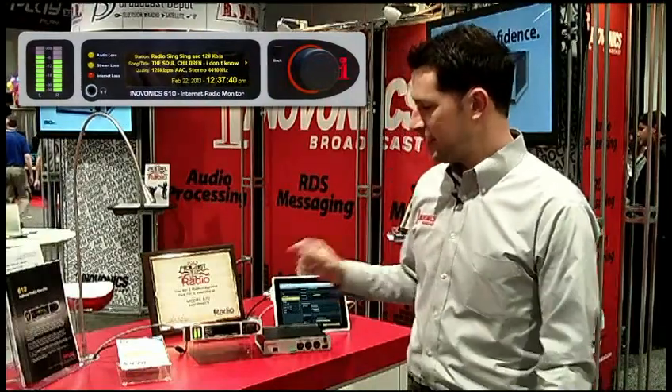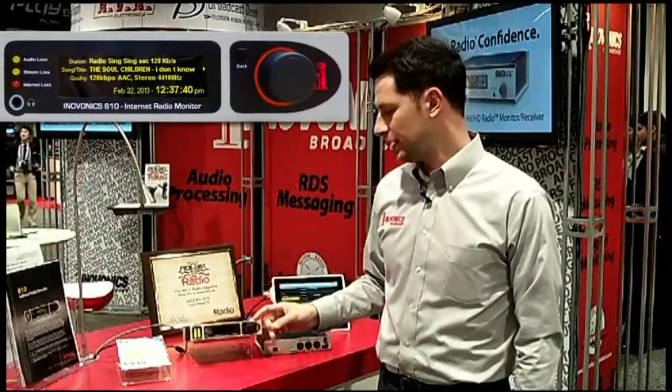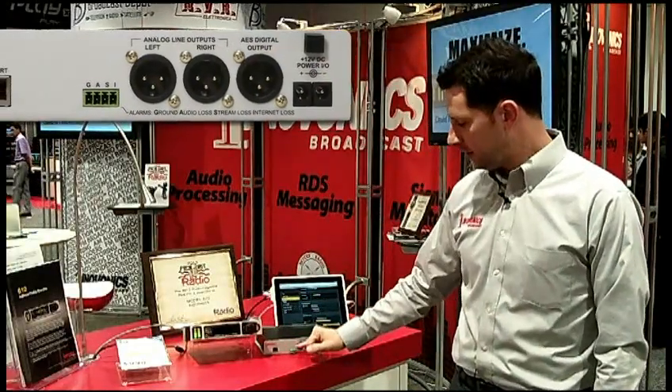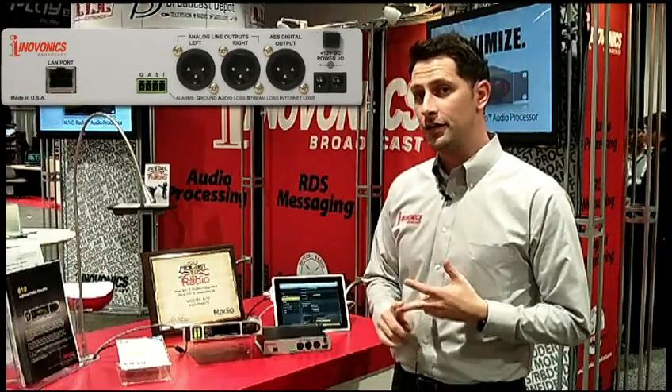The 610 is a dedicated, uninterrupted monitor for internet radio. It gives you audio outputs — AES left and right digital — and alarms for audio loss, digital loss or stream loss, and internet loss.